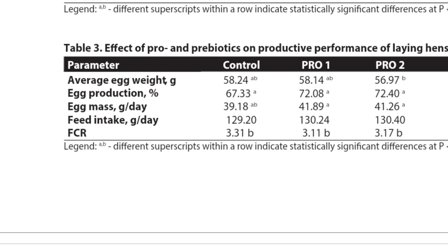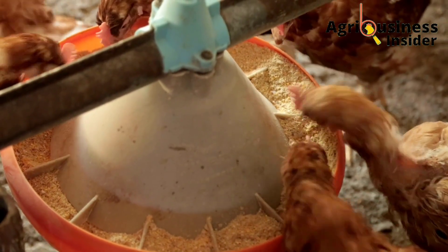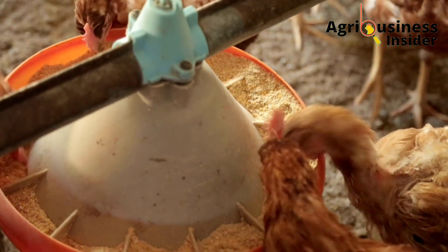Here is a table showing results of how different amounts of probiotics supplemented to layer chickens help to boost production. Focus on the egg production percentage: in the control diet without probiotics, egg production is 67.3%, but in the probiotic one and probiotic two groups, this rises up to 72%. This tells you that probiotics are very good supplements for boosting egg production.